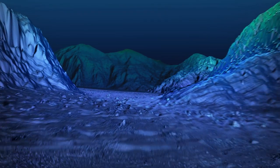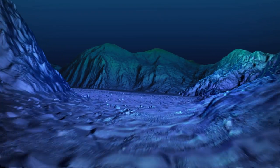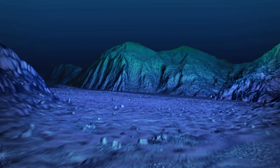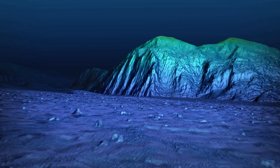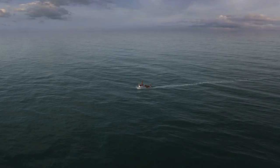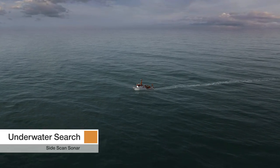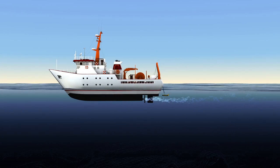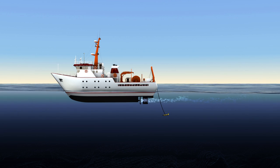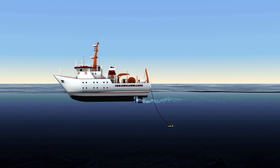Using the bathymetric map to safely navigate at a much closer range to the seafloor, the Joint Agency Coordination Centre and the Australian Transport Safety Bureau carry out the underwater search. Search vessels slowly tow a small submersible vehicle, or towfish, on a cable around 10 kilometres long.